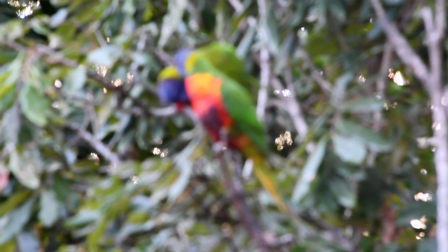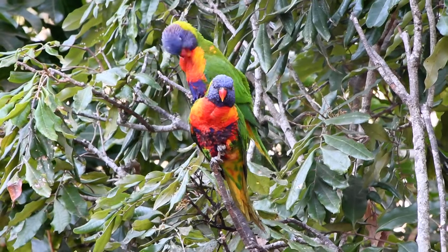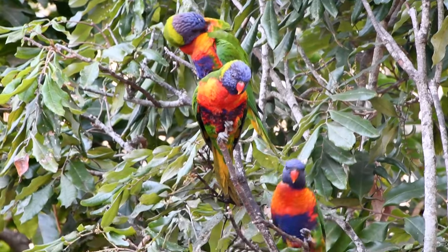I love scaly breasted lorikeets because they have these really cool yellow feathers on their chest that makes it look like they have scales.